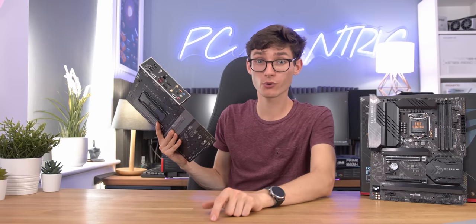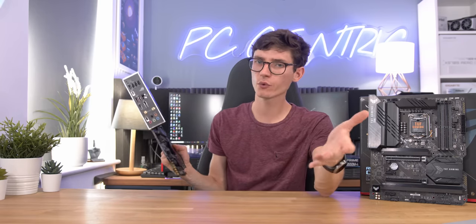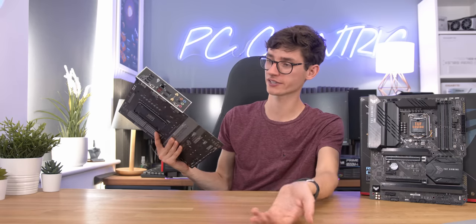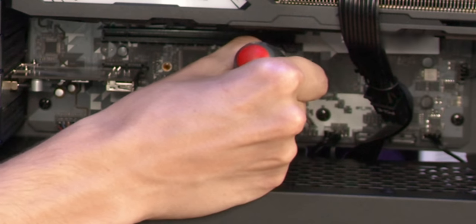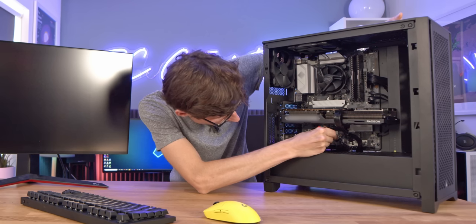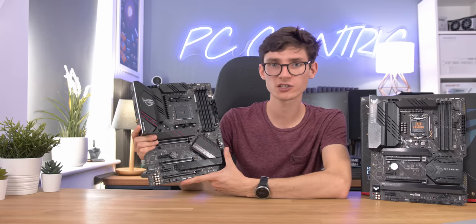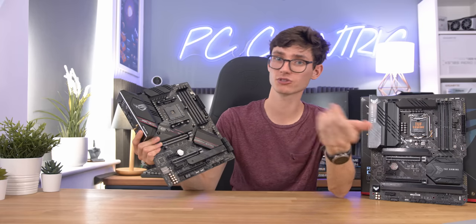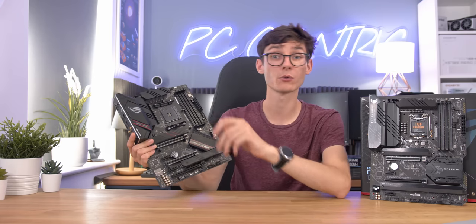One last important thing: if your PC doesn't boot, it really helps to clear the CMOS. Sometimes you'll get a button on the back, other times you'll have to jump two pins when the PC is completely off and disconnected from power. You then wait about five seconds, and when you turn your PC back on it resets the BIOS to factory settings. So if you've got issues with an overclock or your RAM's being a bit funny, that will usually fix it.